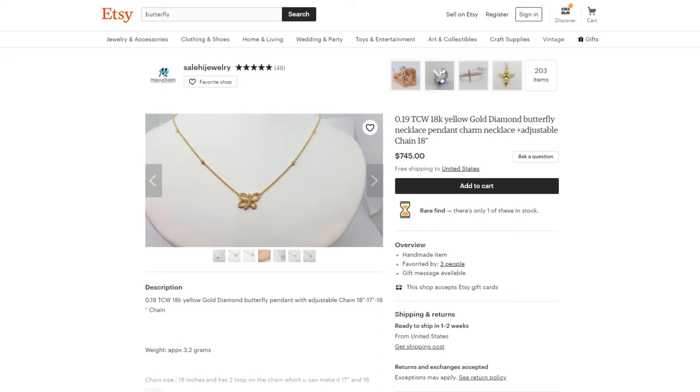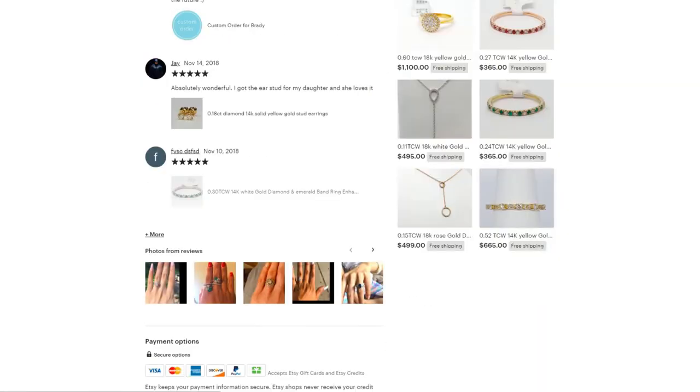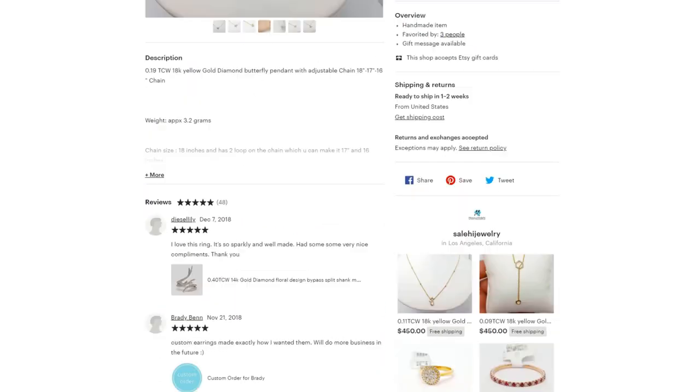Consider having an option without the diamonds so you have a lower price point version. A little trick I like: add a drop-down menu with 'with diamonds' and 'without diamonds,' so instead of the price showing as $745 in search results, it might show as $400-plus. You look less expensive, get them into your shop, and then they see the diamonds option and think, 'You know what, I kind of like the diamonds — I'll pony up and spend a little more.' That's a trick I like to do.